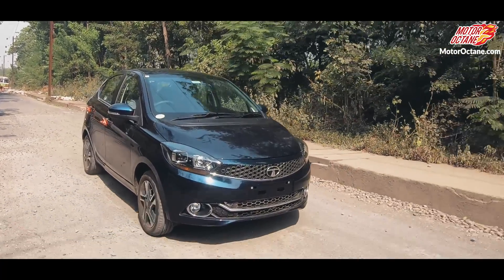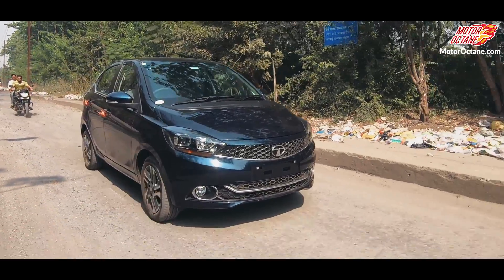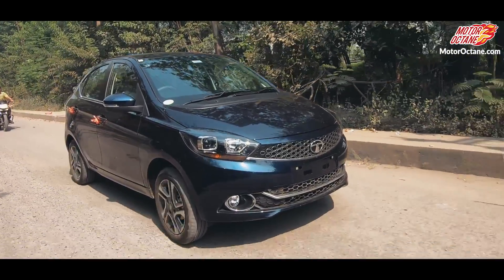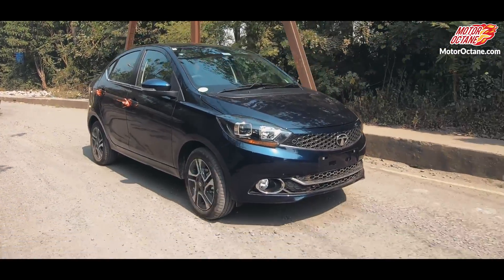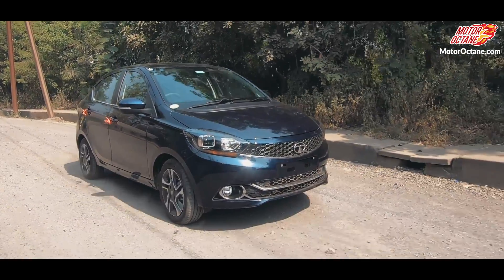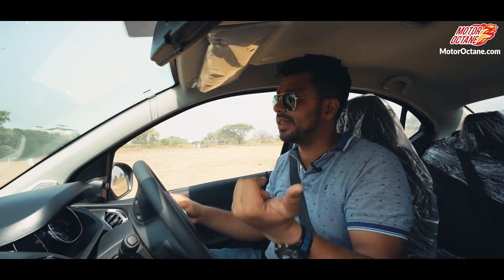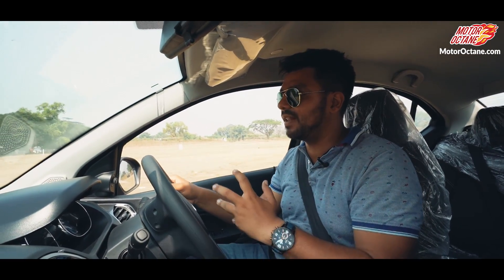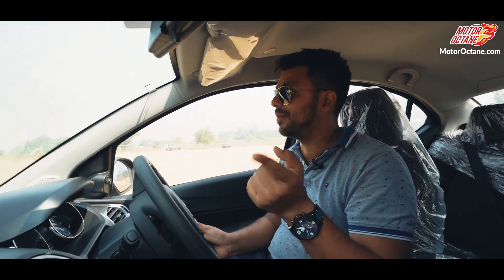If you have daily driving of less than 50 km per day, then the petrol is the best choice for you. The ride quality is phenomenal, and I'm driving at low speeds right now. The handling of the car is always good and there's no change in the 2018 model. The tire size and alloy are also the same, so there's no change in the driving dynamics. The JTP is a little different, of course, and we've made a separate JTP video.